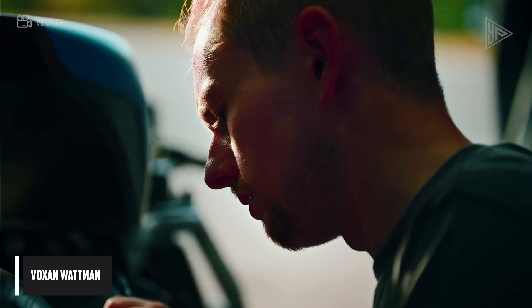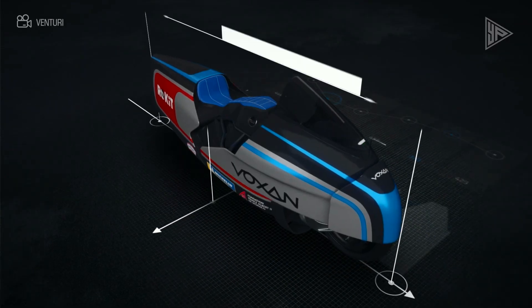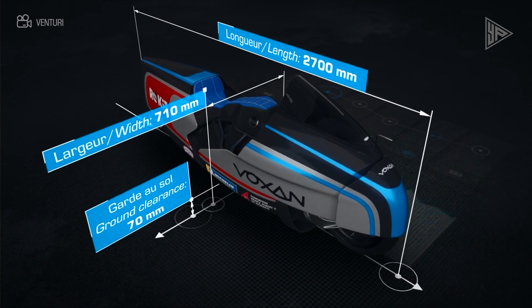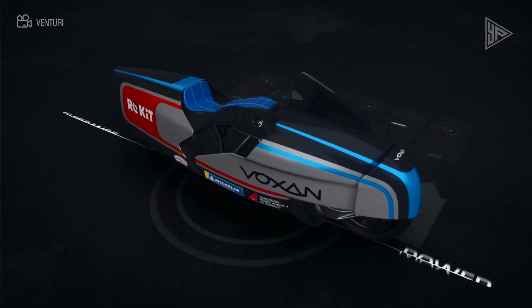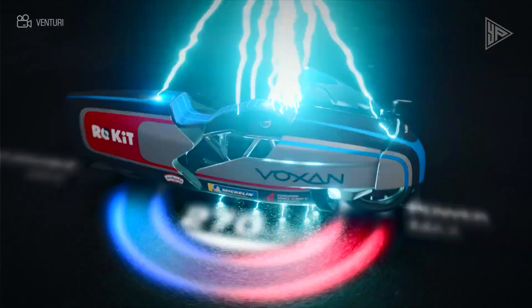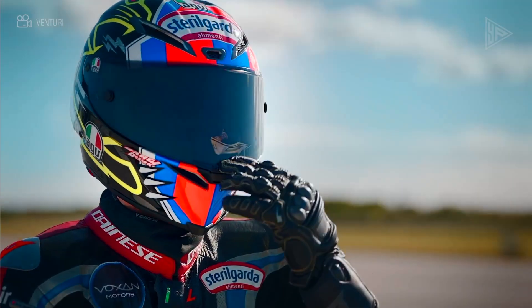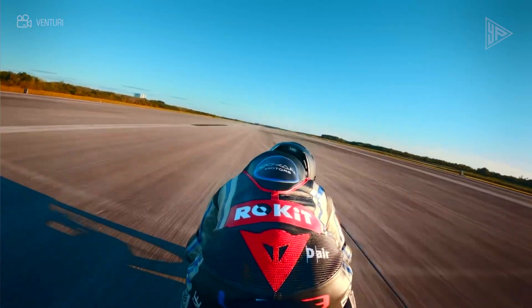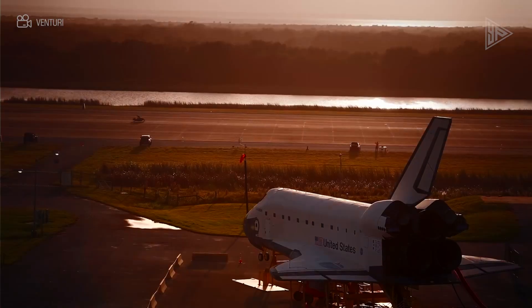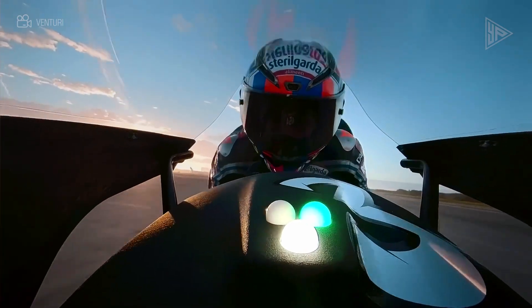Voxan Wattman. Designed by principal designer Satya Lakic and developed in Monaco, the Voxan Wattman is a high-performance electric motorcycle manufactured by the French company Voxan. With a speed of 455.737 kilometers per hour, it holds the quickest record for an electric motorcycle among its 21 world speed records. With a top speed of 456 kilometers per hour, the Wattman is the world's fastest electric motorcycle. It produces instantaneous torque of 200 newton-meters while delivering 150 kilowatts of power at up to 10,500 RPM. It only takes the Wattman 3.4 seconds to accelerate from 0 to 100 kilometers per hour, making it among the world's most impressive electric motorcycles.